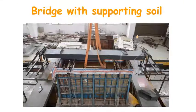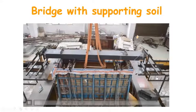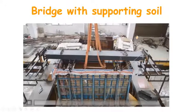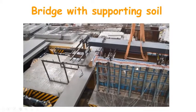This video clip displays the bridge response with pounding and soil-structure interactions simulated by a large sandbox. The bridge girder is supported on the sand surface, and the left and right abutments are attached to the left and right shake tables.